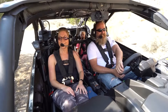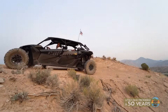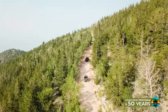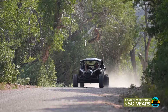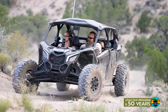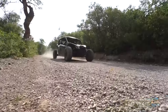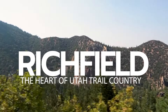The day starts. You have your family by your side. The horizon is your playground. In the heart of Utah Trail Country, you find Richfield — where friendly smiles go right along with a day of OHV exploration. Find everything from the most advanced trails to mild afternoons of family riding right on our doorstep. Richfield, the heart of Utah Trail Country.